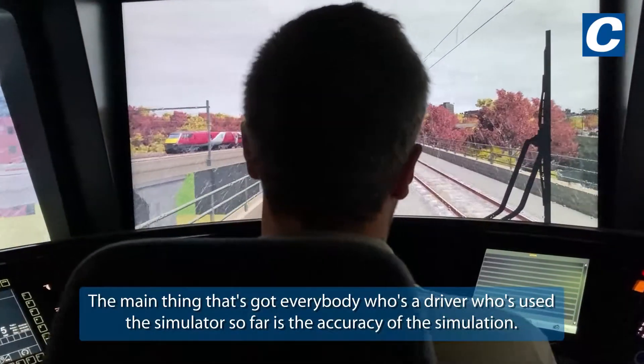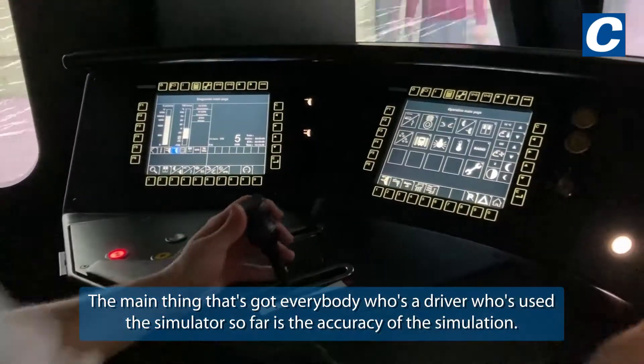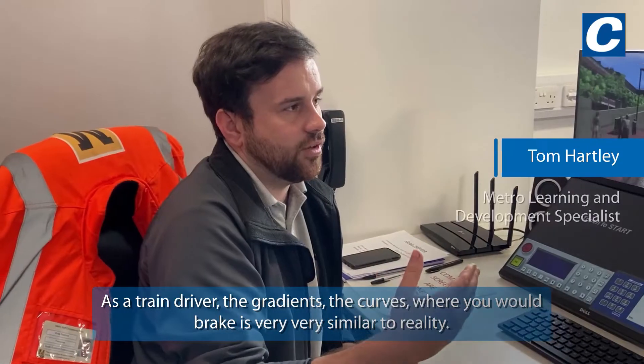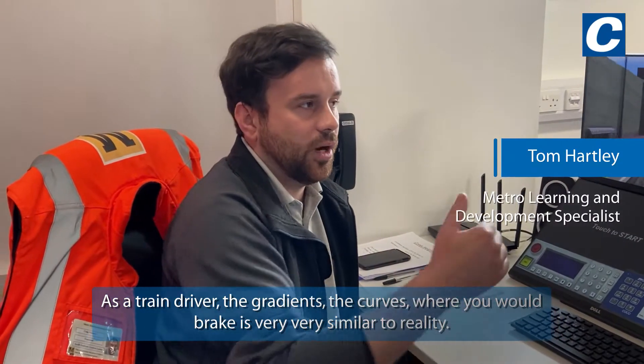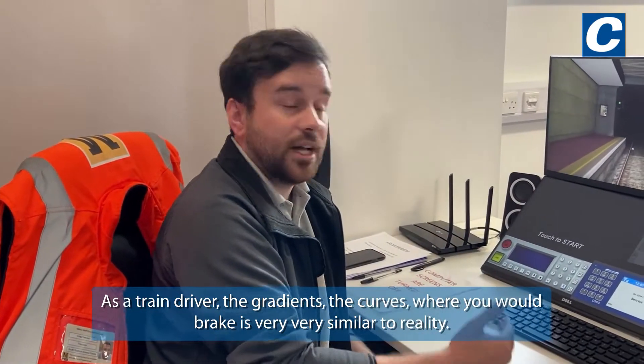The main thing that's got everybody — every driver who's used the simulator so far — is the accuracy of the simulation. As a train driver, the gradients, the curves, where you would brake, is very very similar to reality.